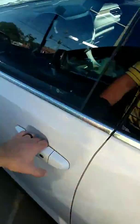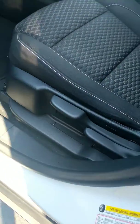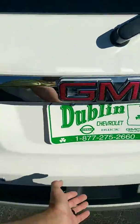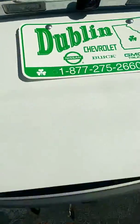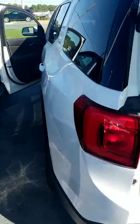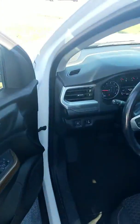Now some of the noticeable differences between the two, other than the color: you got manual adjustable seating, the manual lift gate is not power like in the other, and one thing I did not point out in the SLE2 is the blind spot warning.